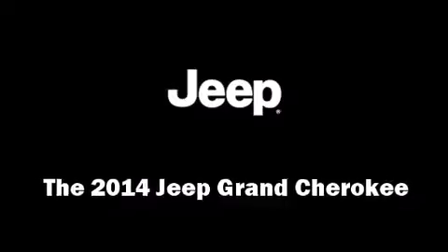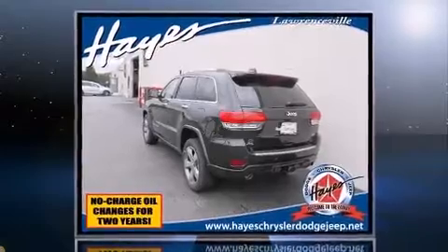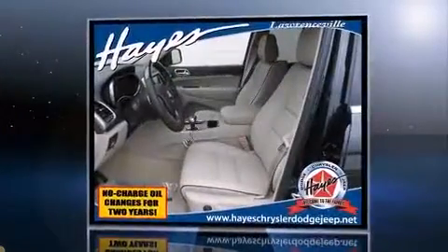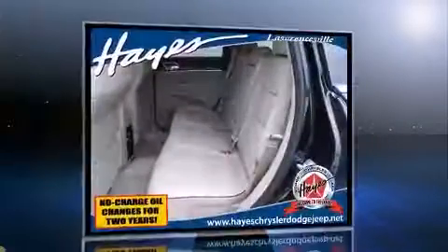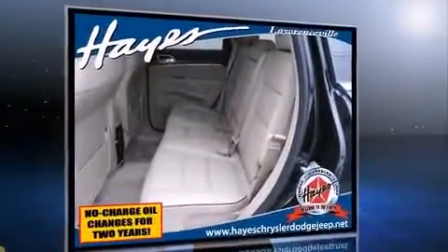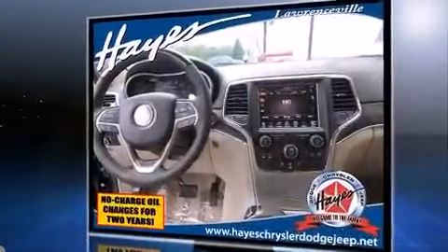Take command of the road in the 2014 Jeep Grand Cherokee. It features an automatic transmission, rear-wheel drive, and a powerful eight-cylinder engine. Jeep prioritized fit and finish, as evidenced by a power seat, heated and ventilated seats, and high-intensity discharge headlights.